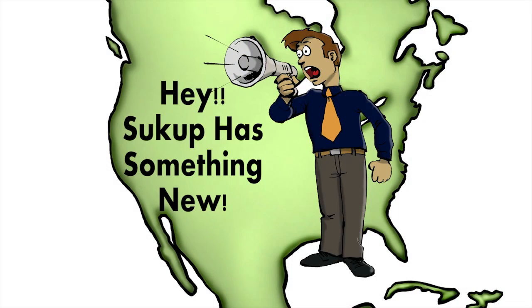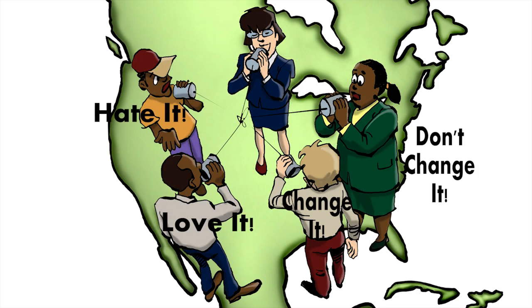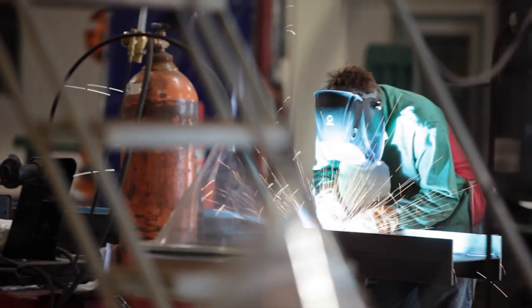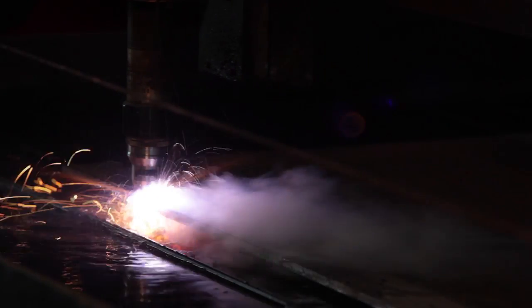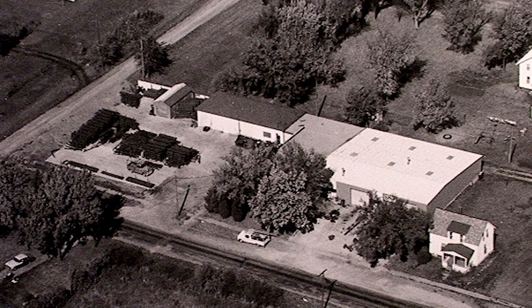Word spreads, demand increases, feedback trickles in, and so the cycle begins for what we hope will be another successful product. But there are so many details that go into the successful production of our products that we sat down with our own experts to discuss the challenges they face on a daily basis. It has been quite the transformation. I go back to the original weld shop across town back in the late 60s — that's where I learned to weld and run a torch. We had 25 to 30 employees at that time.